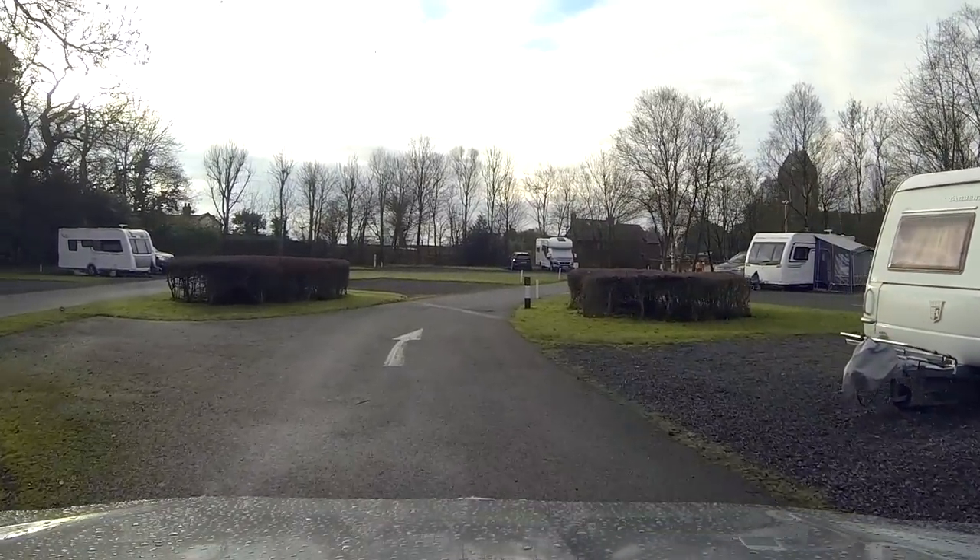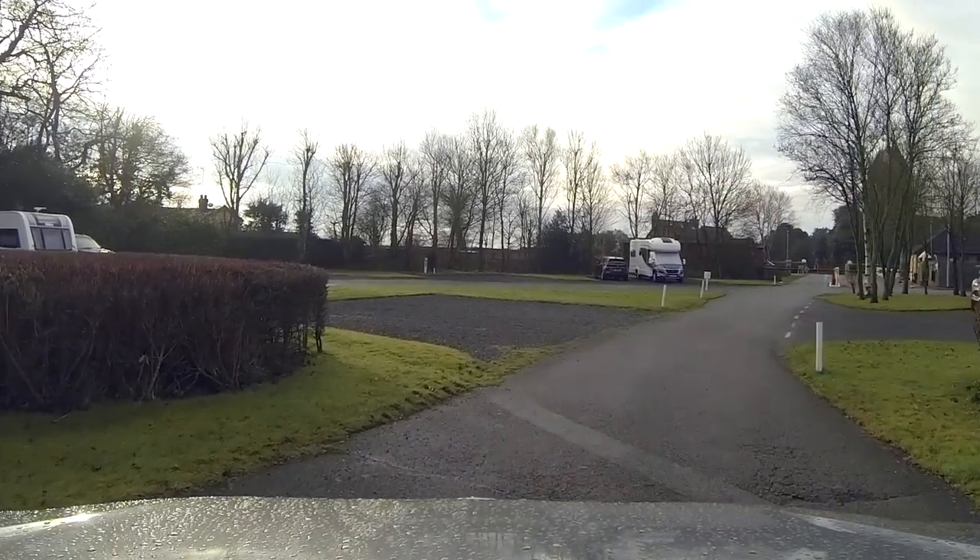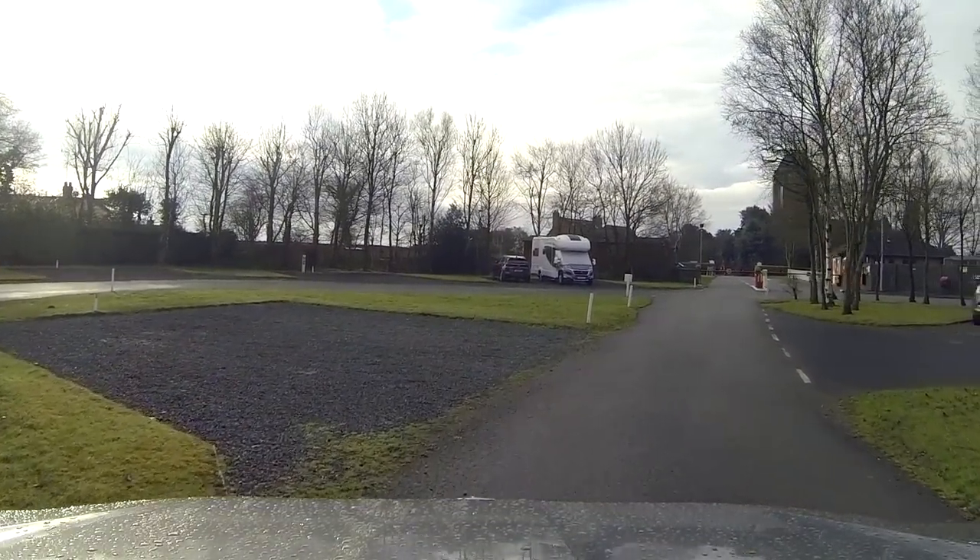And there we go. I hope you've enjoyed this site tour of the Caravan and Motorhome Club Chapel Lane site. Any questions, feel free to pop them down below, and thanks for watching.